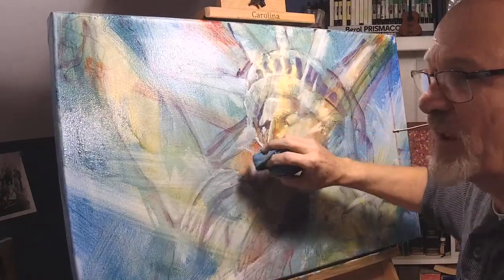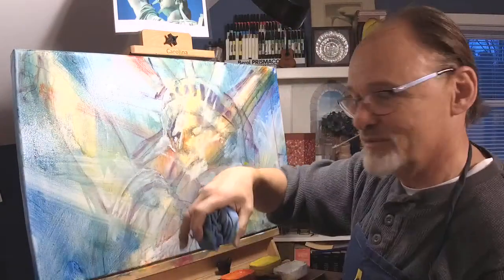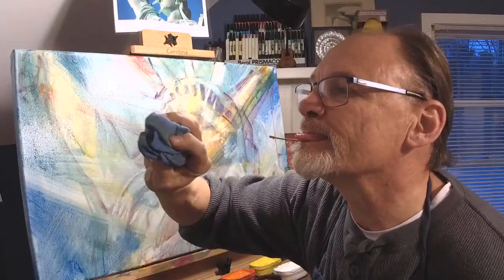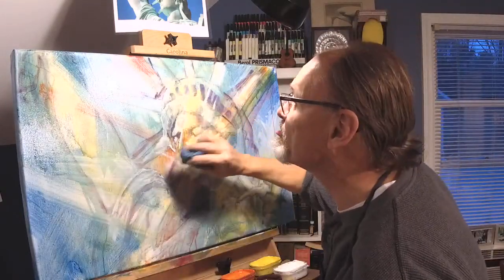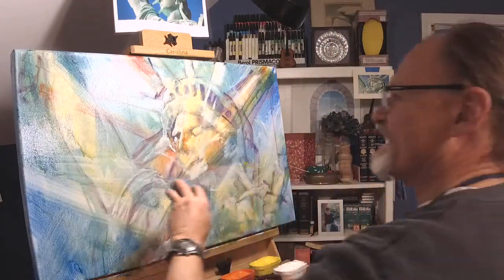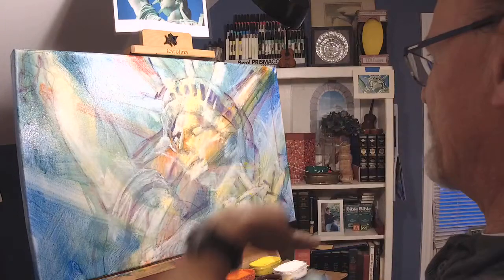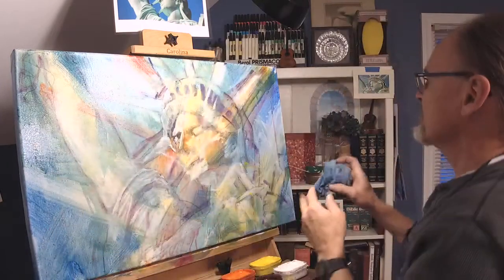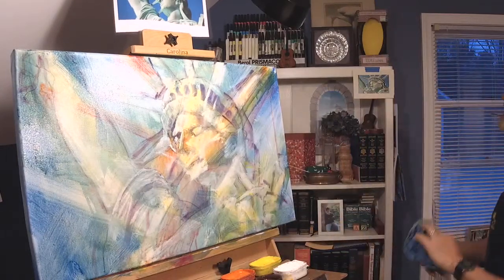That would not be the same if I went slowly — what I call 'tongue painting,' or in this case 'tongue ragging.' If I went slowly, I would make an ugly mark. But instead, going with energy, I make a beautiful mark. It cannot be done slowly. The energy of the stroke is critical in how the stroke looks.